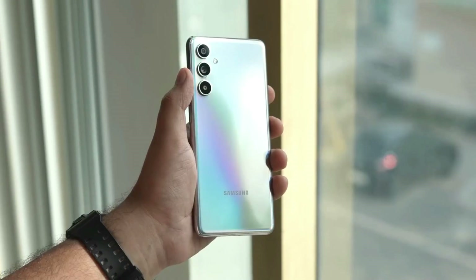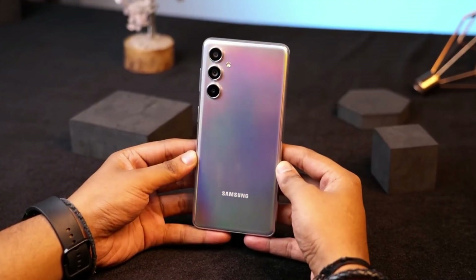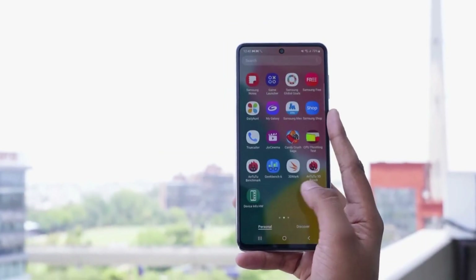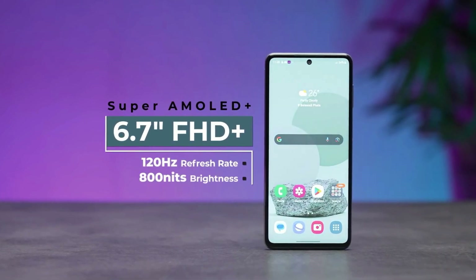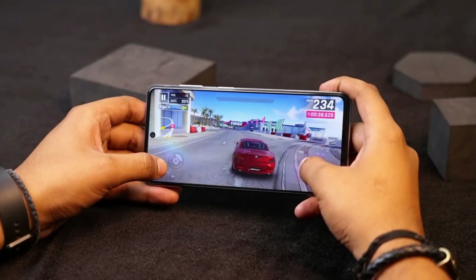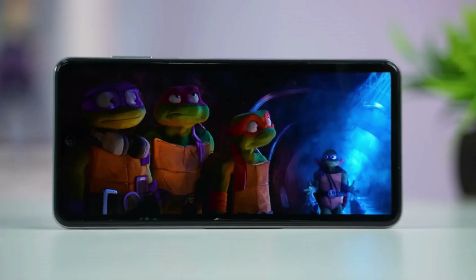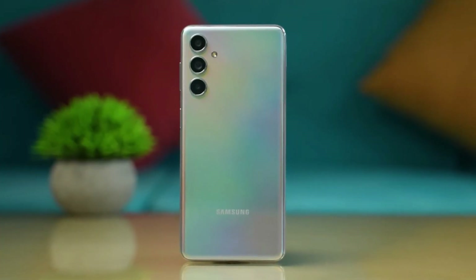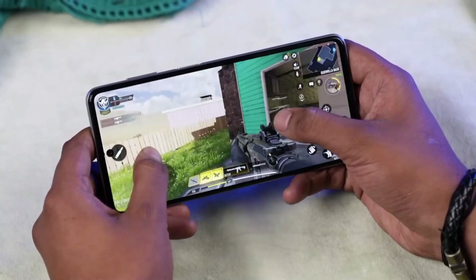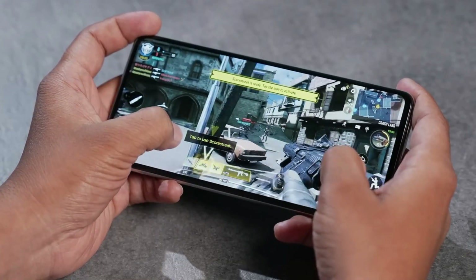The Samsung Galaxy F54 combines aesthetics with functionality, providing an elegant and ergonomic design. With its impressive 6.7-inch Super AMOLED Plus screen, this device offers exceptional display quality. This substantial screen size ensures you can enjoy your content to the fullest, making it ideal for those who value a visually immersive experience. Under the hood, the Galaxy F54 is powered by the Exynos 1380 chipset, with an octa-core CPU ensuring smooth multitasking and responsive performance.